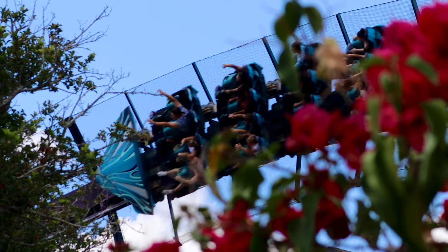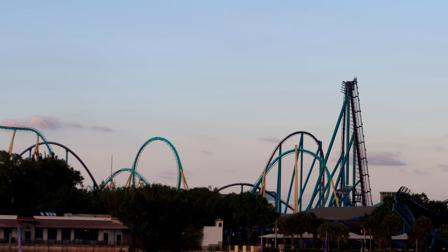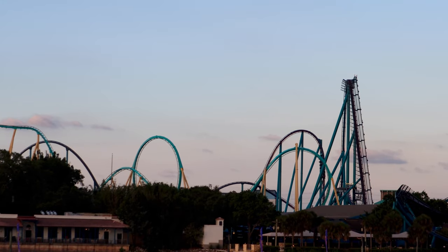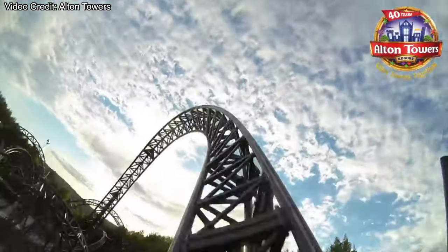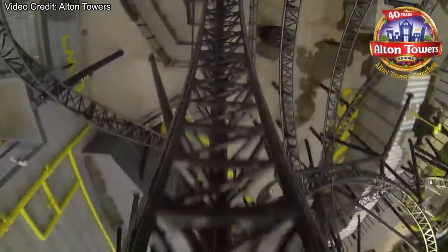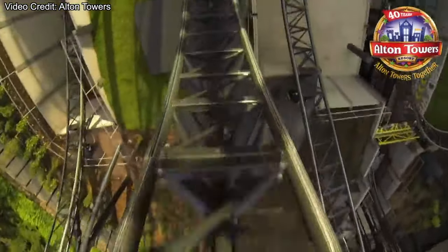If you look at B&M gigas versus hypers, you can market a giga a lot more than a hyper because a giga is over 300 feet - that's such a big coaster - as opposed to a hyper which is 200 feet, still big but not quite as big. The scale of the statistics can improve a ride. But what happens when a ride can't be built bigger, like at Alton Towers where they have a height limit and can't go above the tree line? Well, in those scenarios, parks can opt to increase the forces on a ride.